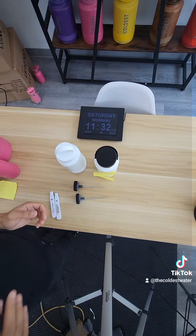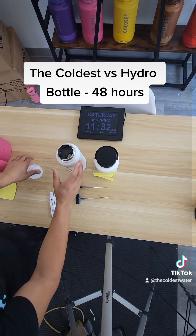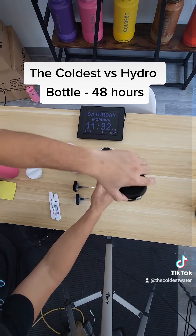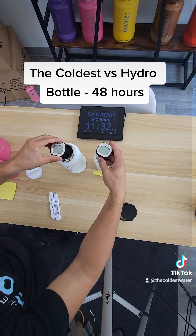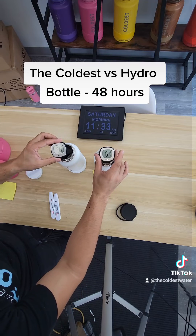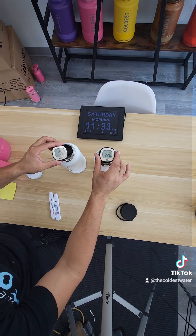48 hours later. So here we are, 48 hours from the beginning of the experiment. For Coldest bottles, they officially state it can keep water cold for 36 plus hours, but we do unofficially know that it can keep it for much longer. So as always, let's wait a few seconds for the thermometers to adjust to the temperature of the water. And the results are in.